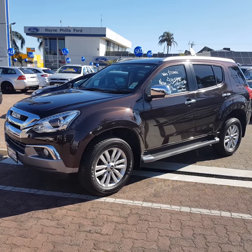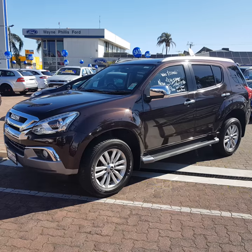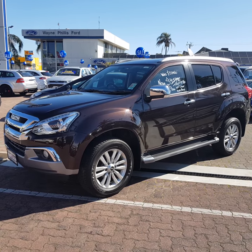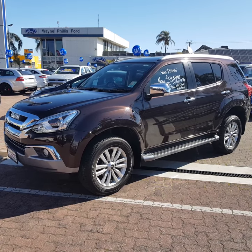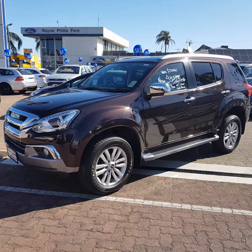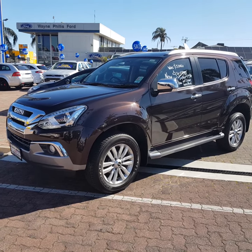It's the last of the demo '17s that we had. It's a lovely car, and the only thing different between this and a brand new one is this one doesn't come with the standard electronic trailer sway control. Apart from that, they are identical in every way.